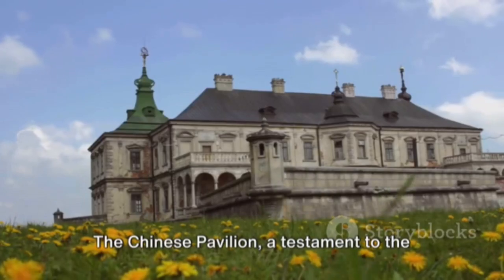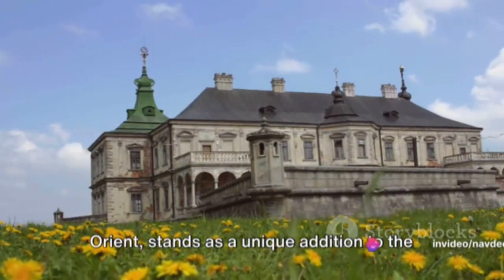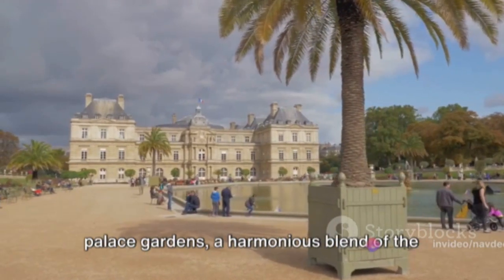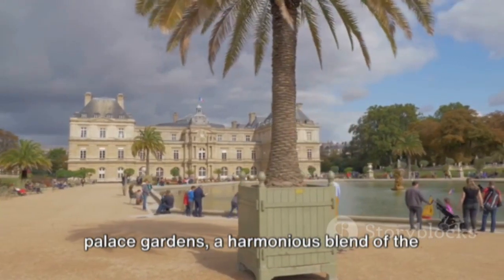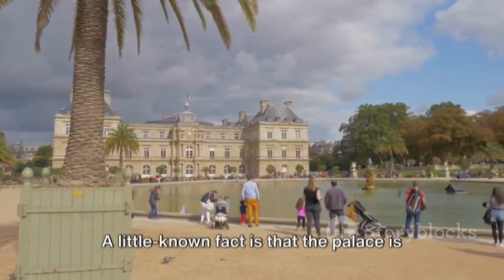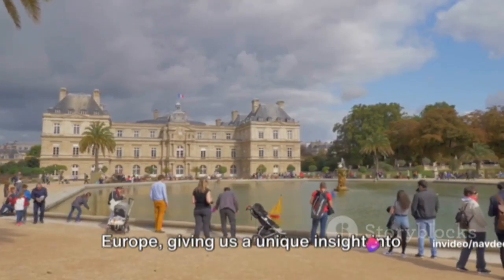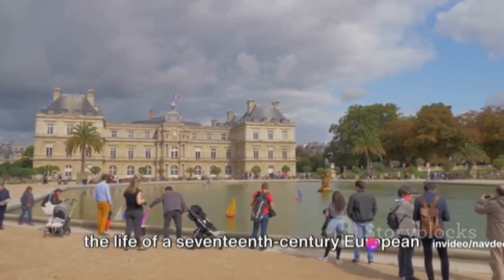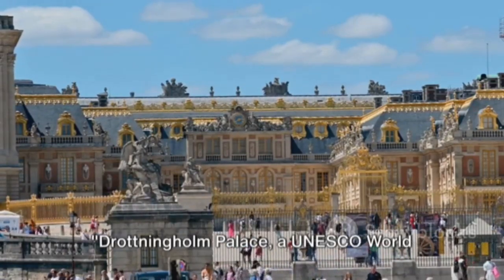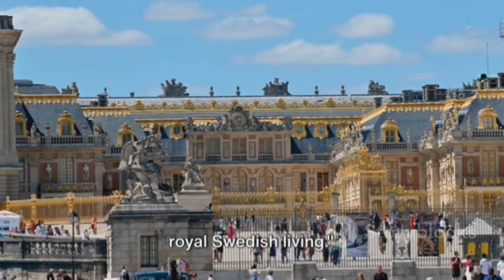The Chinese pavilion, a testament to the 18th century fascination with the Orient, stands as a unique addition to the palace grounds. The immaculate palace gardens are a harmonious blend of the French formal and English landscape styles. A little known fact is that the palace is one of the best preserved royal palaces in Europe, giving us a unique insight into the life of a 17th century European royal court. Drottningholm Palace, a UNESCO World Heritage Site, is a shining example of royal Swedish living.